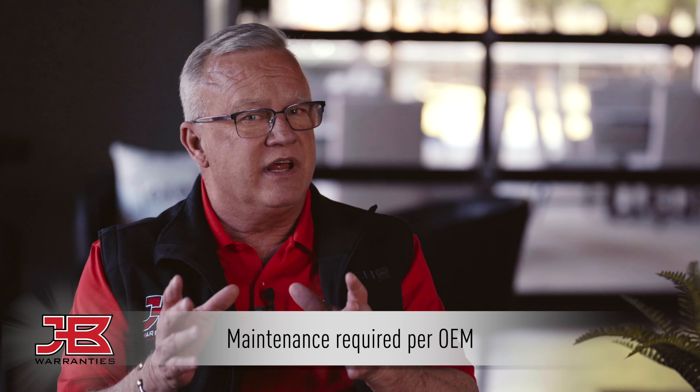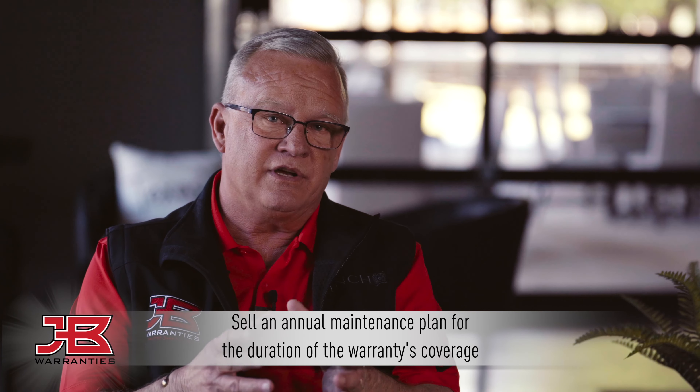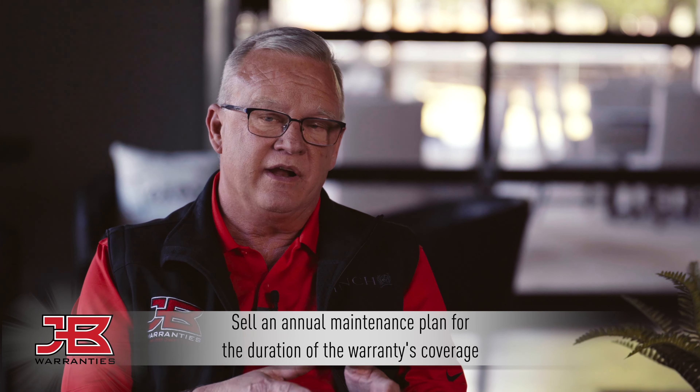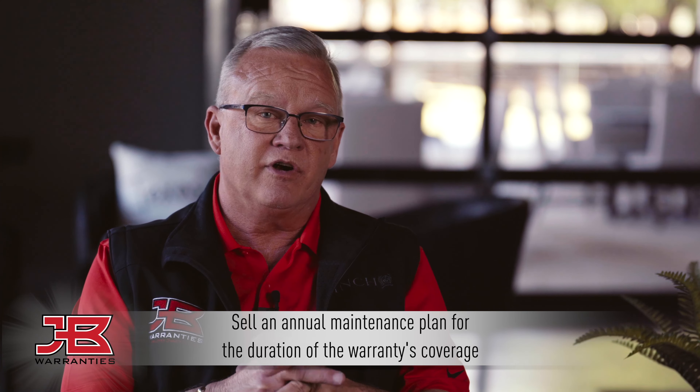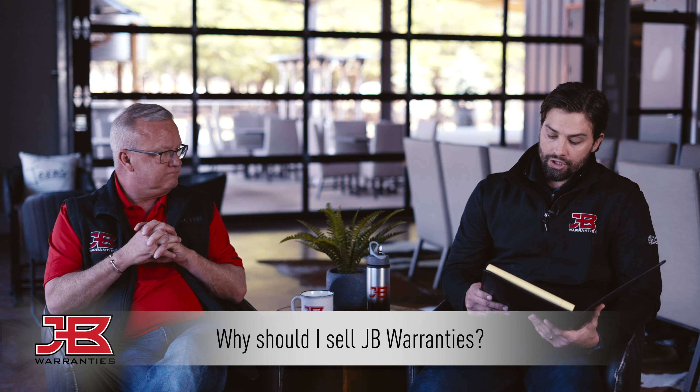Is maintenance required when purchasing a JBW warranty? Yes, that's been a change over the last couple of years. Most manufacturers now require annual maintenance, and we will enforce that as well. What that also does — part of this program — is it helps you create your maintenance revenue. During spring and fall, you do your maintenance checks; those are paid calls for you. So not only are you buying a warranty that ties you to the consumer, you're creating that revenue stream as well. It becomes a very valuable asset to your company.